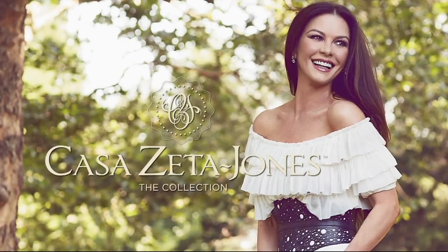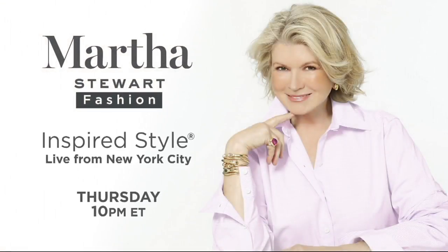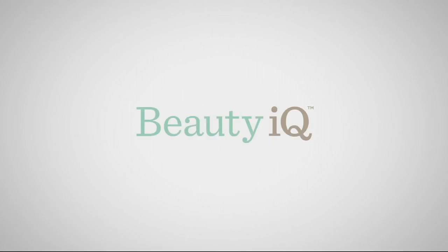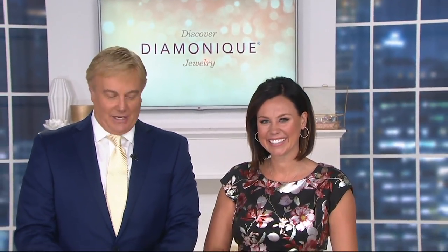Welcome to Casa Zeta-Jones, Catherine's Signature Home Collection — premieres September 28th on QVC and QVC2. Martha Stewart — incomparable, inspirational, impeccable — this Thursday at 10 p.m. Eastern on QVC. You can watch QVC, QVC2, and Beauty IQ streaming on your computer — go to QVC.com and click on Shop QVC TV. It's that simple. Hey everybody, Rick Dommeyer here with Erin Mosley — we are here to present great products.